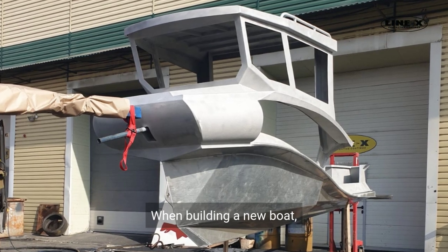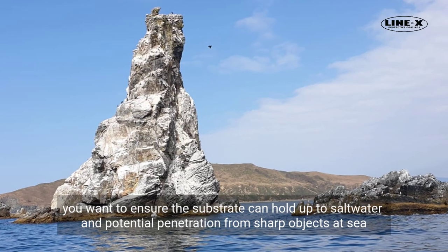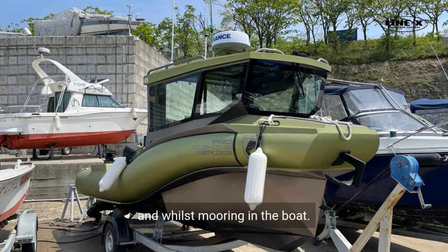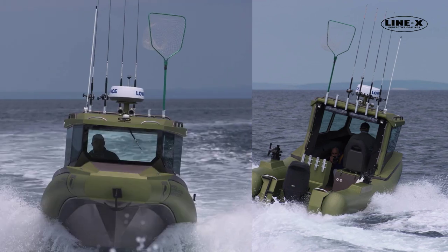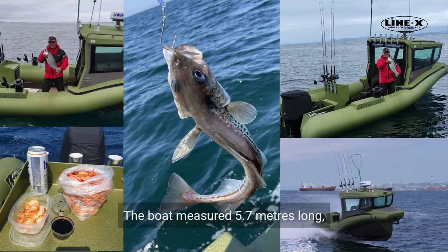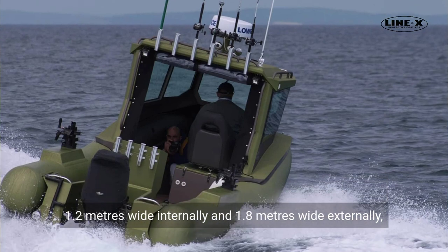When building a new boat, you want to ensure the substrate can hold up to saltwater and potential penetration from sharp objects at sea and whilst mooring. The boat was designed for use in the demanding conditions of the sea, with the primary purpose of fishing under all conditions.